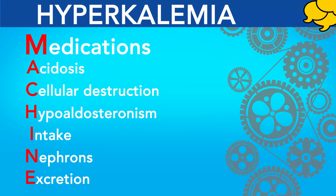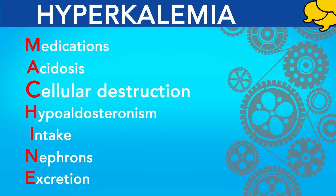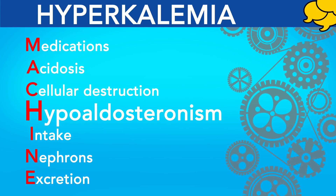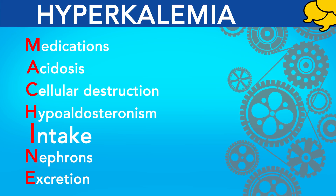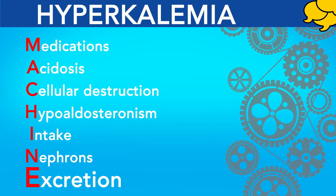MACHINE again: M — medications, ACE inhibitors or NSAIDs. A — acidosis, metabolic and respiratory. C — cellular destruction from burns or traumatic injury. H — hypoaldosteronism and hemolysis. I — intake, which is excessive. N — nephrons or renal failure. E — excretion, which would be impaired.